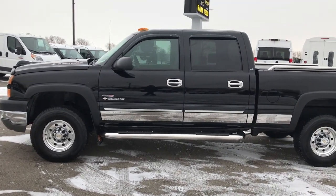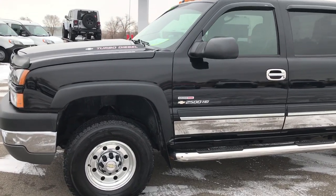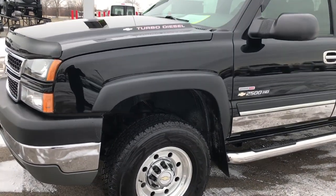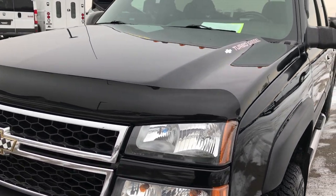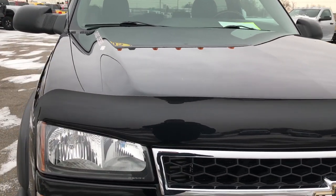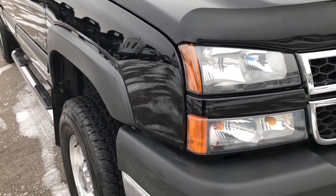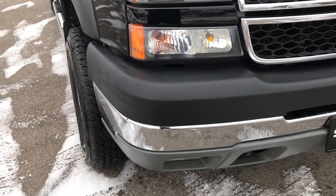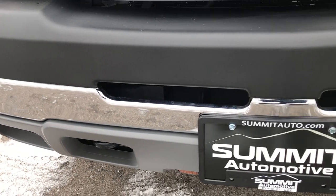This is stock number 9330. We are here at Summit Automotive in Fond du Lac, Wisconsin, your new and used heavy duty truck headquarters. Today we are checking out possibly one of the cleanest 2005 Chevy Silverado 2500 Crew Cab Short Box Duramax diesels left on the road. From this HD video you will be able to tell that this truck is extremely clean all the way around.